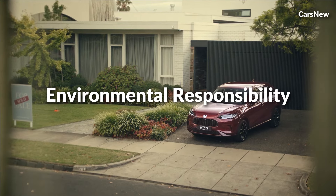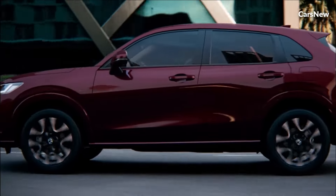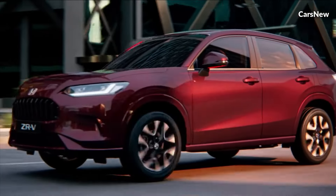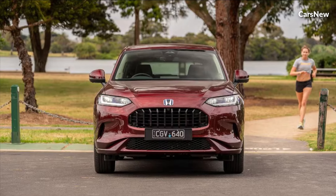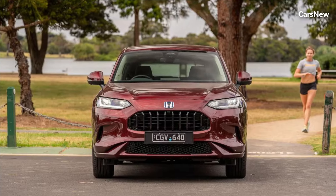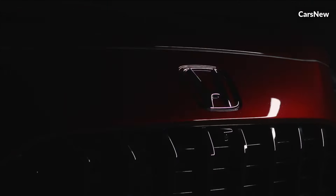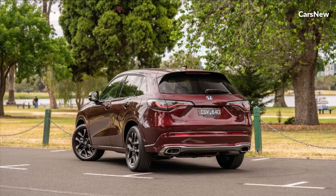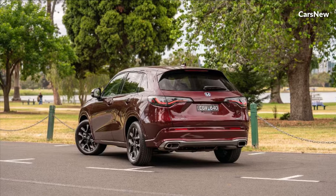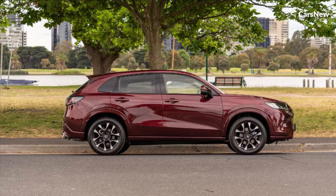Environmental Responsibility. As part of Honda's ongoing commitment to environmental sustainability, the 2025 ZRV Hybrid incorporates eco-friendly features and technologies aimed at reducing its carbon footprint. From its efficient hybrid powertrain to its use of recycled materials in construction, every aspect of the ZRV Hybrid is designed with the planet in mind, allowing drivers to enjoy the thrill of the open road while minimizing their environmental impact.